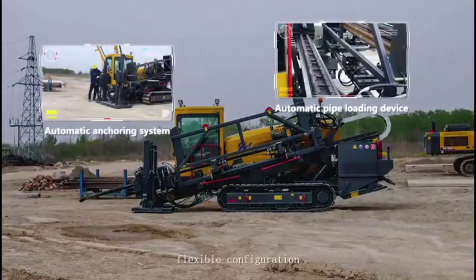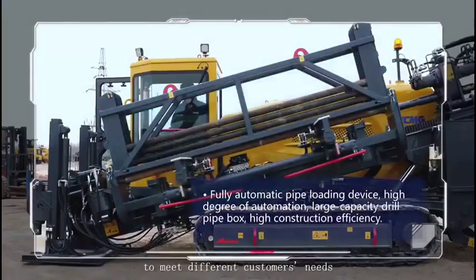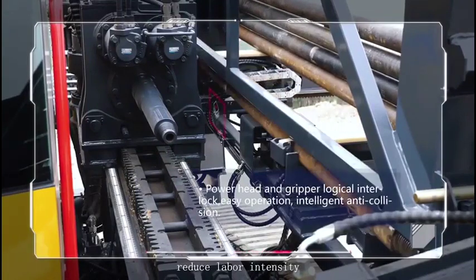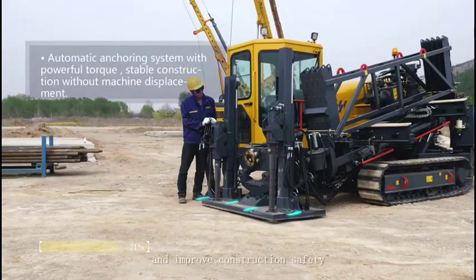Flexible configuration to meet different customers' needs, reduce labor intensity, and improve construction safety.